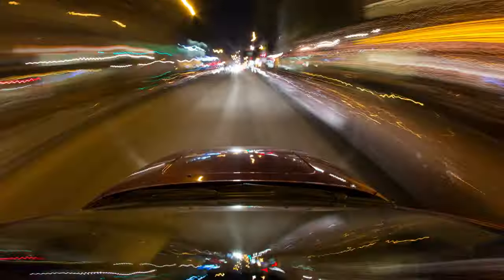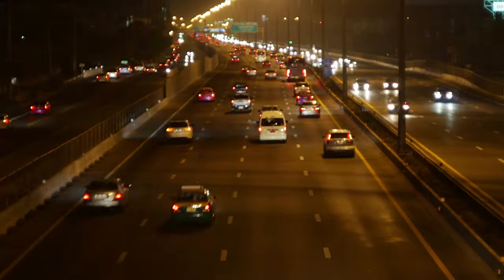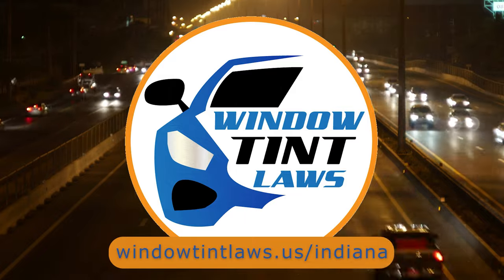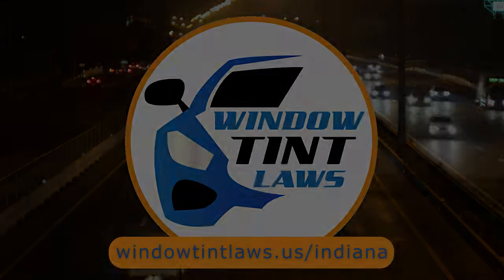So that's a rundown of Indiana's legal tint limits, the color restrictions, and the potential penalties. It's a lot to keep in mind, but it's all about making sure that everyone on the road is safe. If you need more detailed information, don't hesitate to check out the link provided. It's always better to be fully informed, especially when it comes to legal matters like this.